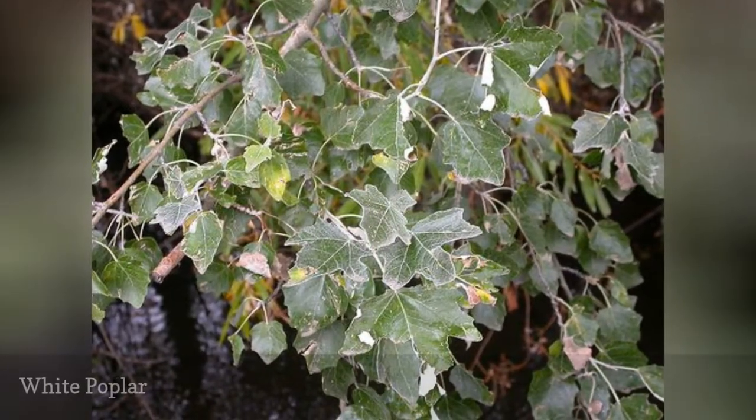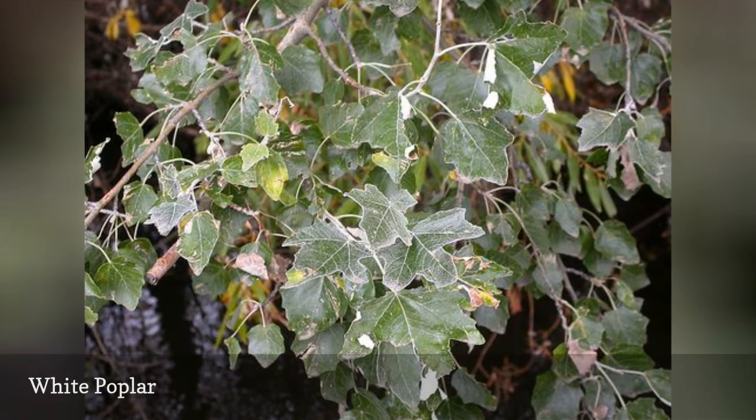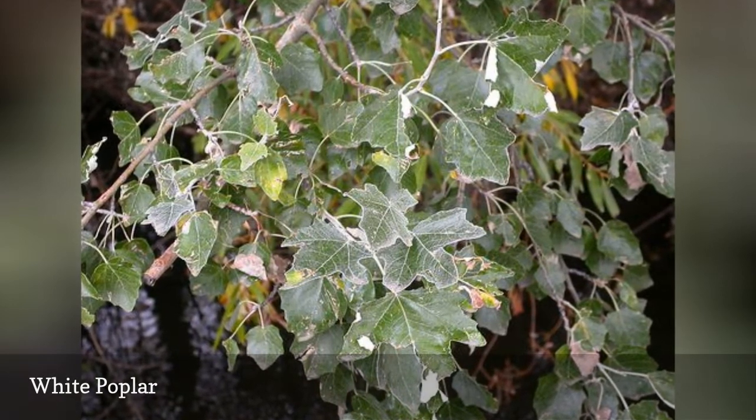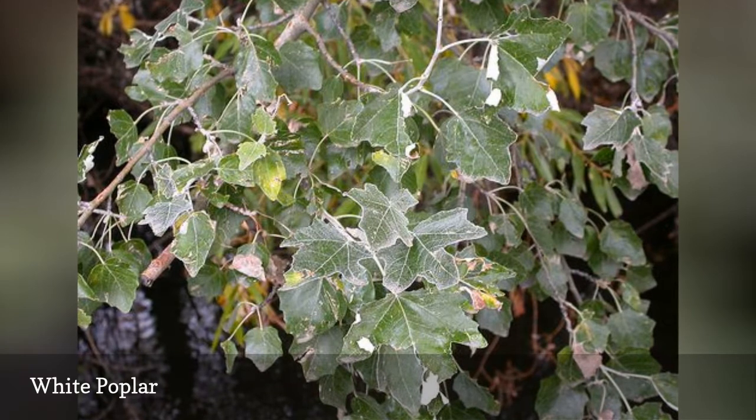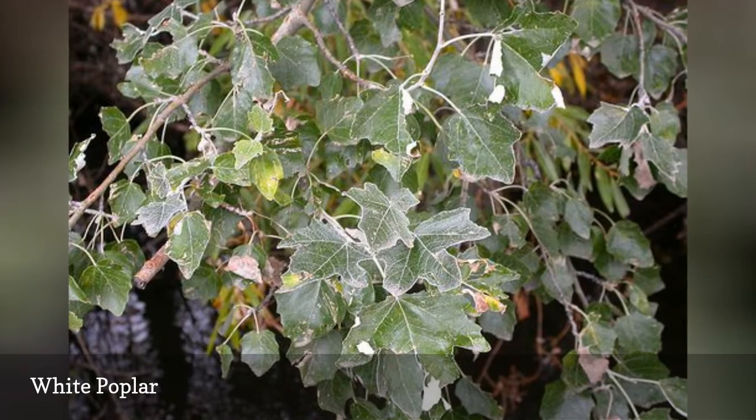Both the trunk and the leaf undersides are white on this tree. If you plant one white poplar, it will not be long before it sends out suckers and creates new trees. It also drops a lot of litter including many seeds, which contributes to a messy yard or lawn.